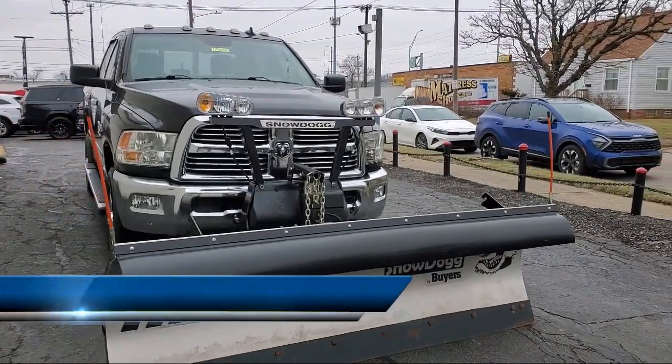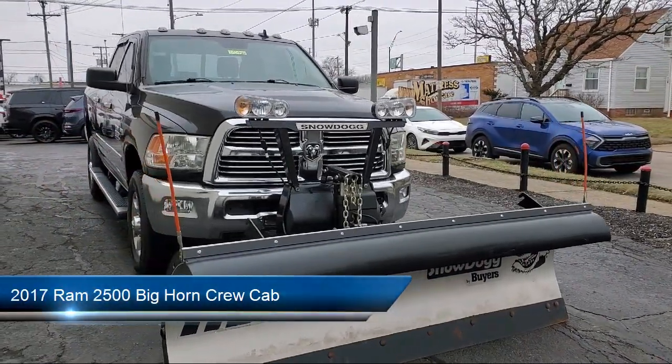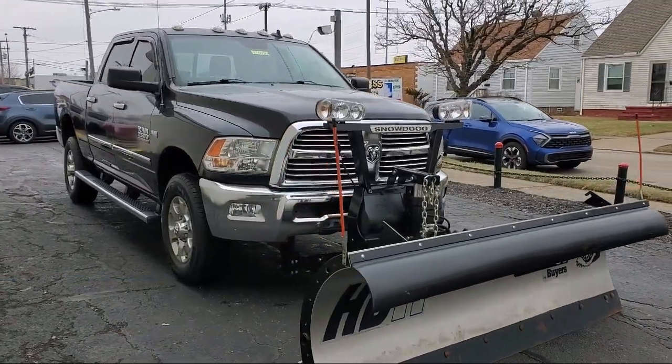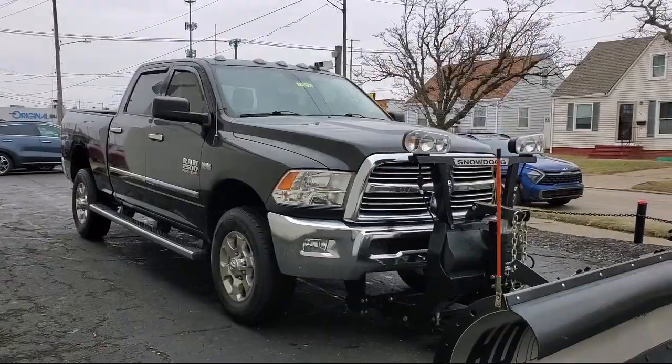It comes equipped with Transfer Case Skid Plate Shield, Lockable Tailgate, Sirius XM Satellite Radio, 5-Year Sirius XM Travel Link Service, and Chrome Bumpers.